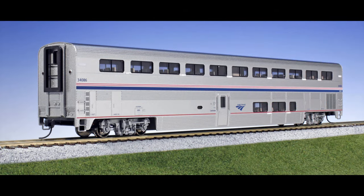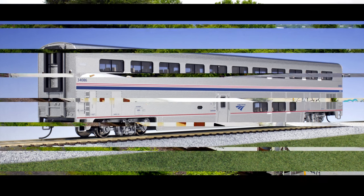Amtrak Superliners that were built at the Bombardier factory in Barrie, Vermont were often interchanged with the Central Vermont — which later became the New England Central — at Montpelier Junction, and were moved with their regular freights on their own wheels. Transit and commuter equipment was usually shipped on flat cars.